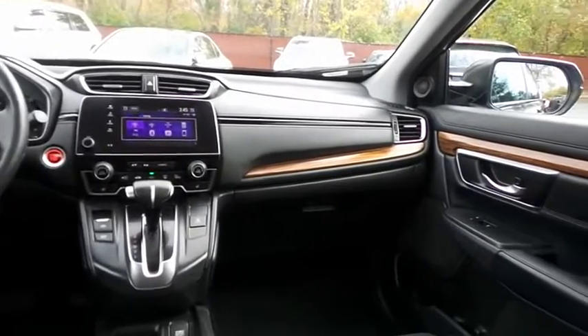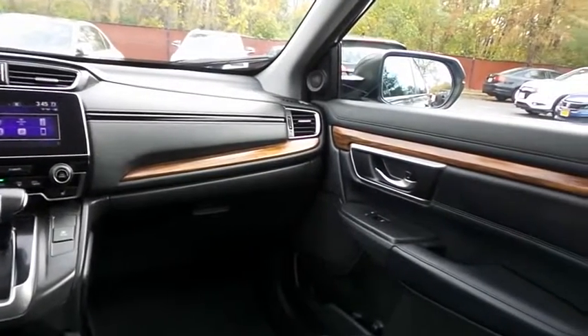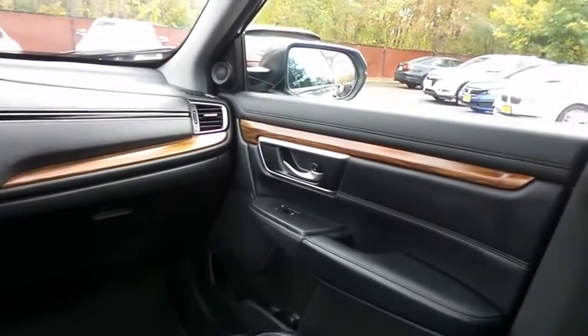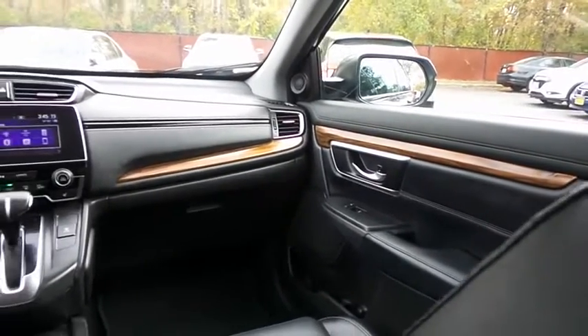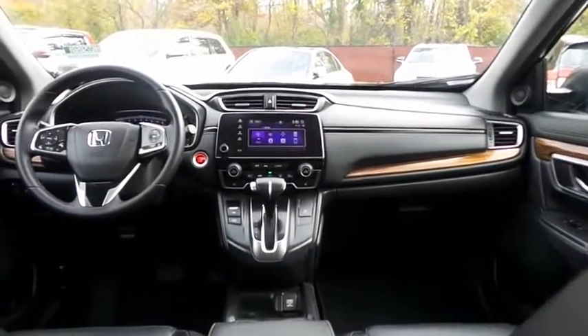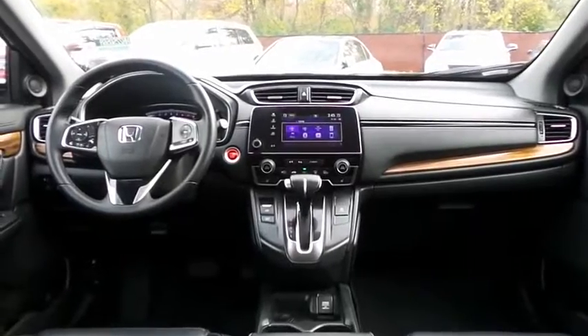It has a leather-wrapped telescoping steering wheel with radio controls, with an eight-speaker sound system with separate tweeters, USB port, Bluetooth audio, XM satellite radio, Pandora capabilities, and smartphone integration.